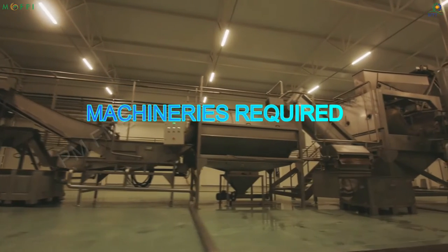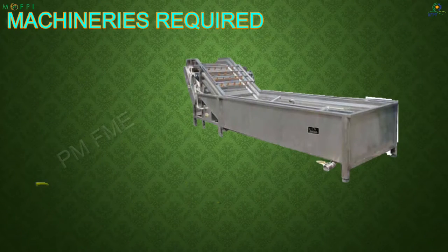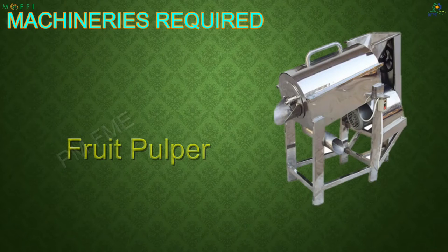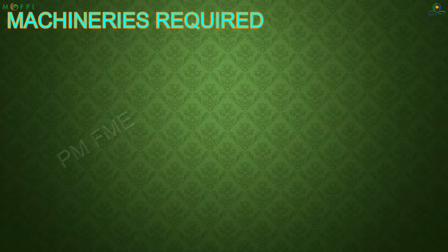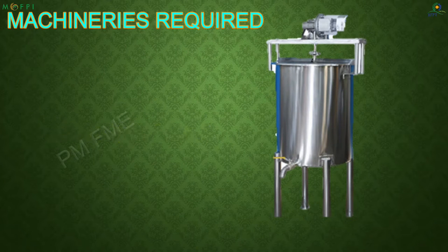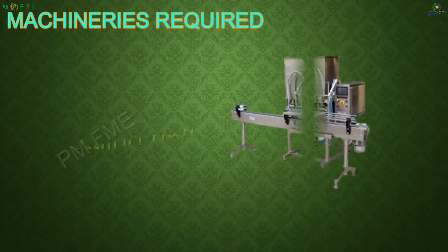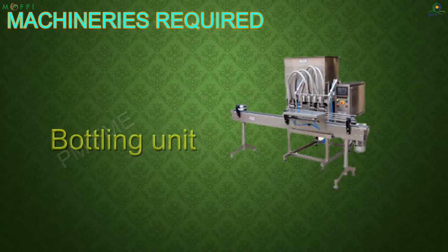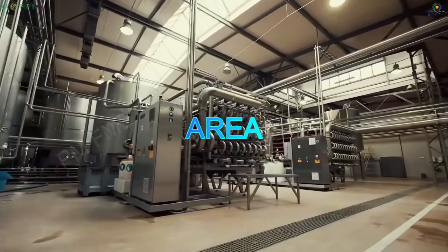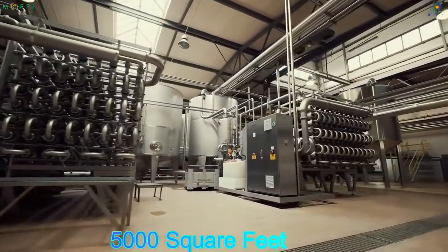The machineries required for processing are a bubble washer, fruit pulper, steam kettle, homogenizer, storage tank, and bottling unit. An area of 5000 square feet is required to set up this plant.